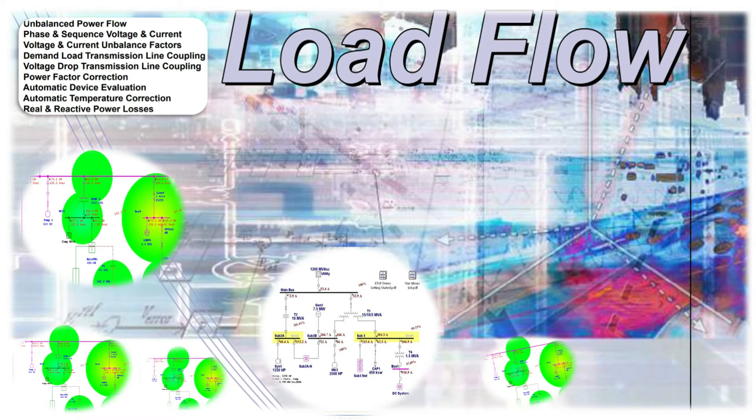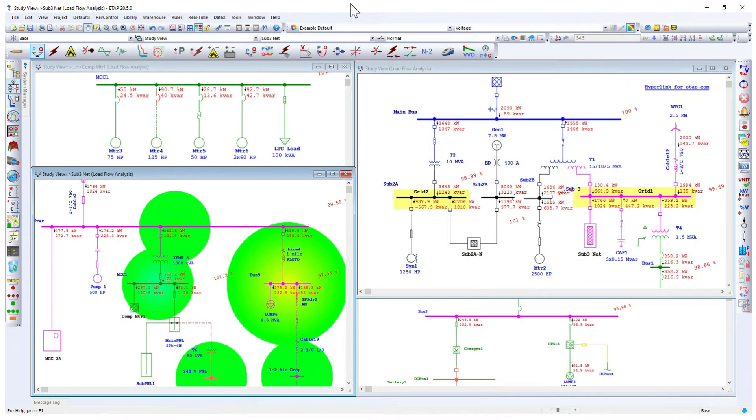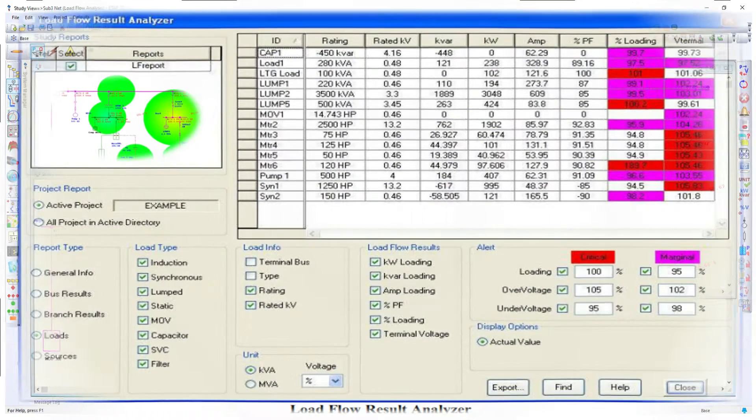Load flow analysis, also known as power flow analysis, is a key component of power system studies. It is a numerical analysis that determines the steady-state operating characteristics of a power system network. The main objectives of a load flow analysis are: to determine the voltage magnitude and phase angle at each node in the system; to calculate the real and reactive power flowing in each line; and to compute the power losses in the individual transmission lines.